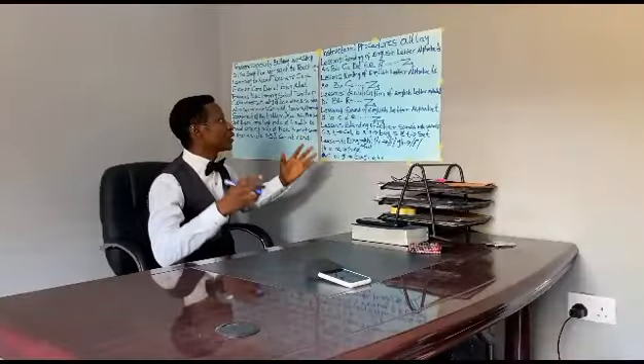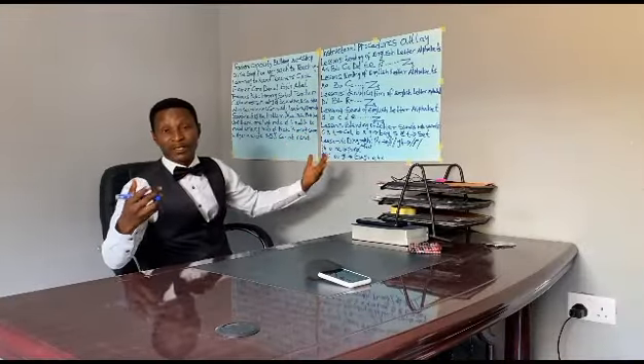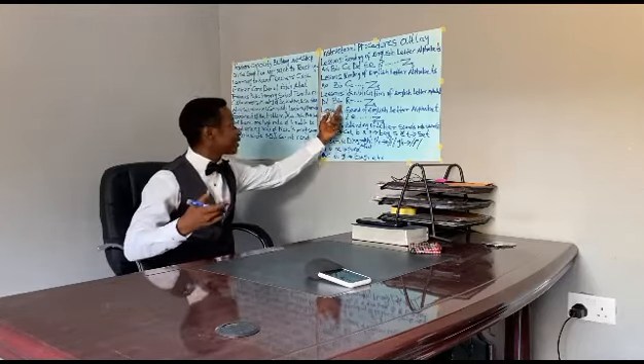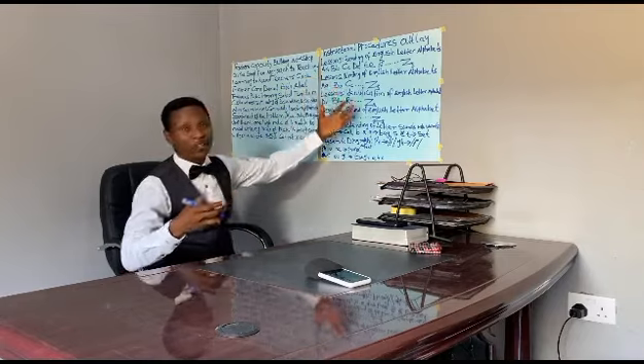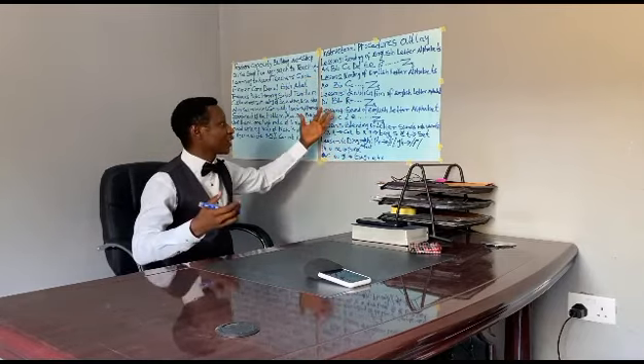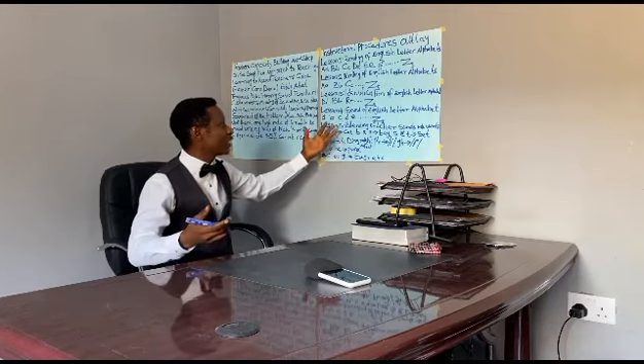The first step is that we are going to let the children know how to read the sound of the letter. After reading, then writing, then identification of the letter, and after identification, the sound of English letters.